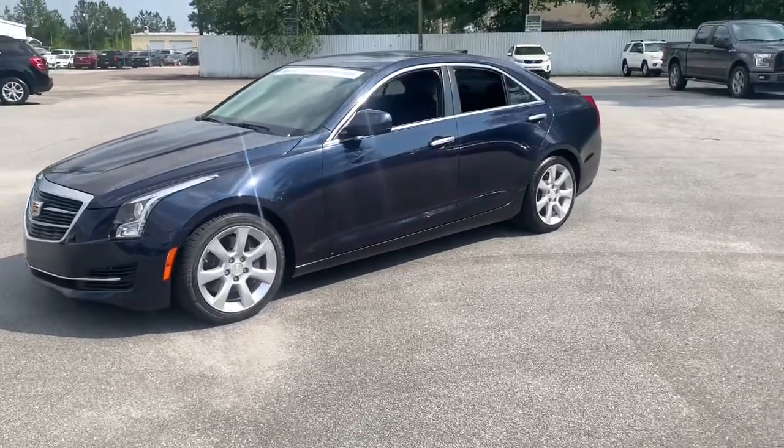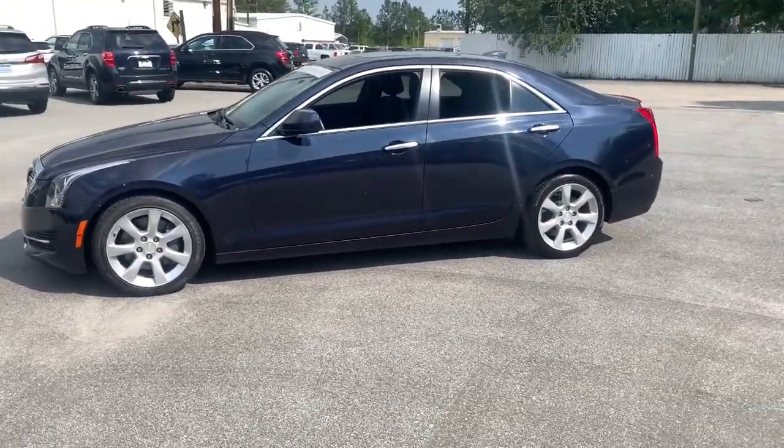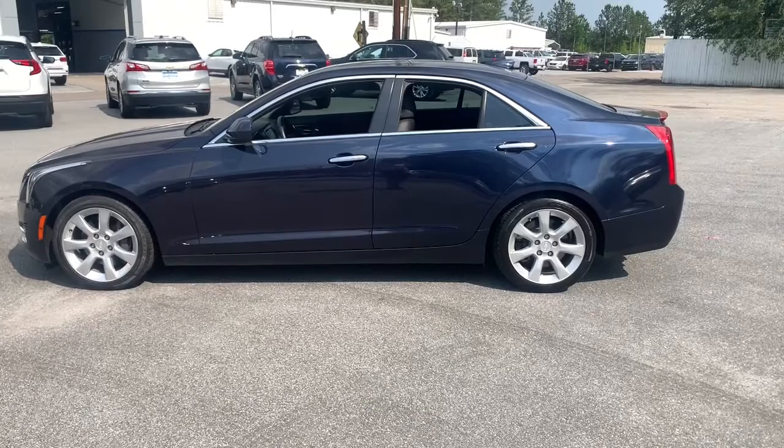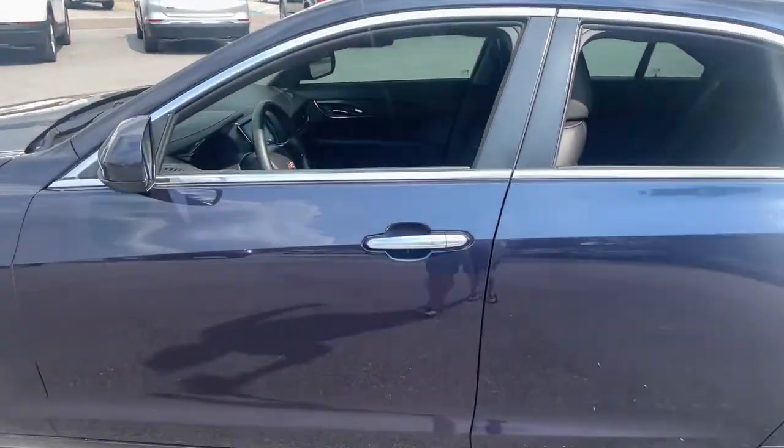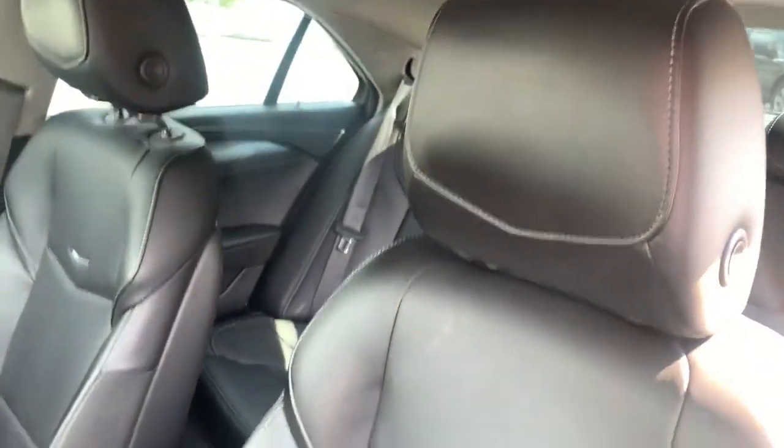The Cadillac ATS — the athletic and agile coupe that brings advanced materials, smart technology, innovative engineering, and unmistakable style together to create an exhilarating driving experience.